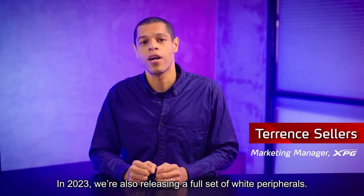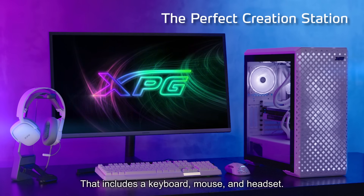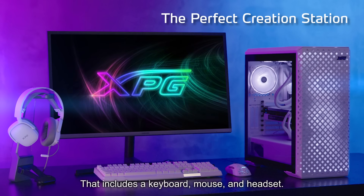In 2023, we're also releasing a full set of white peripherals. That includes a keyboard, mouse, and headset.